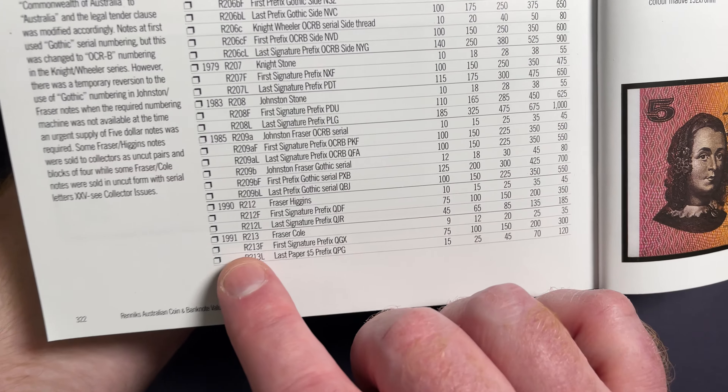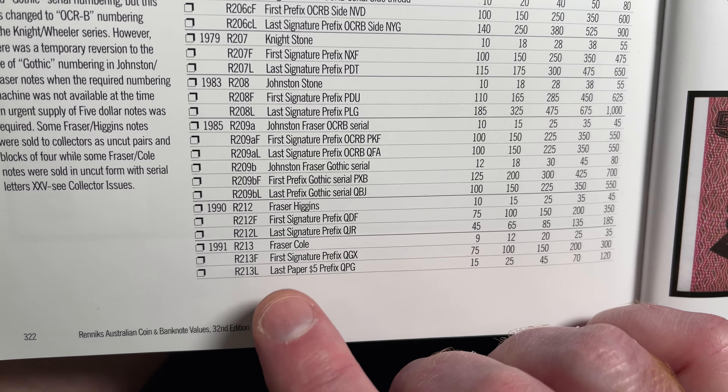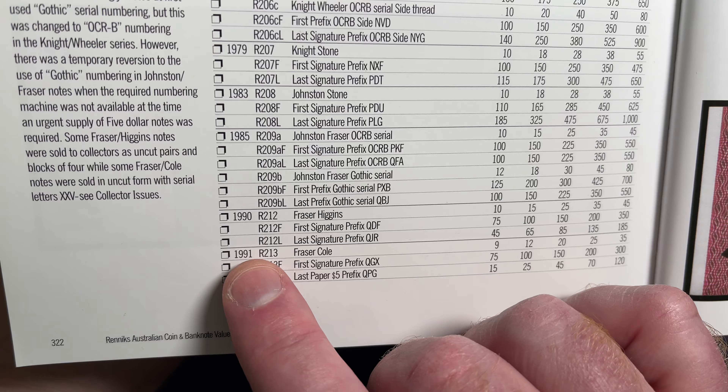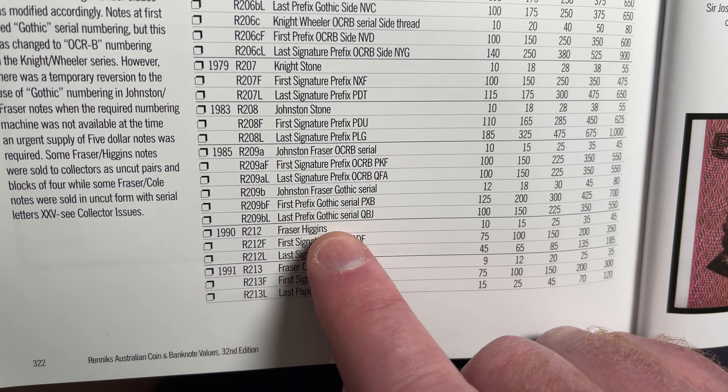The more recent notes are further down. To determine the value, you need to look at which year they are — so 1991, 1990, 1985 — and to do that you have to look at the signatures on the notes.